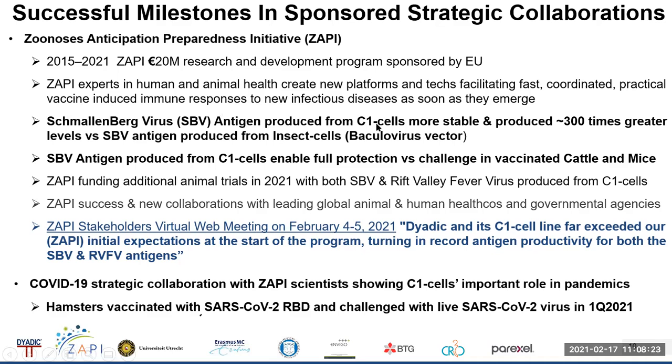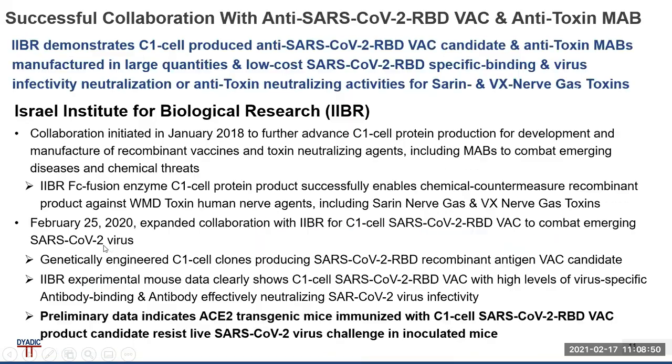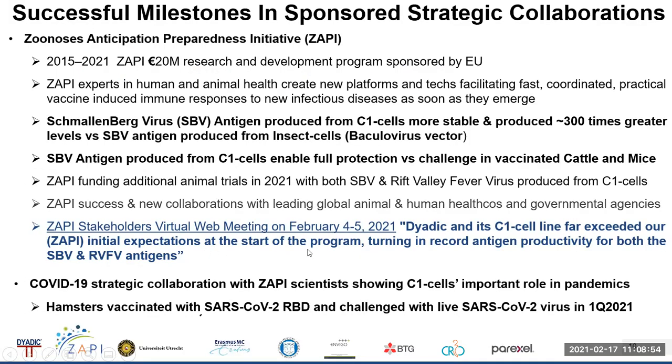The ZAPI experts have generated remarkable datasets for C1's ability to respond to new infectious diseases. Schmallenberg antigen produced in C1 cells is very stable and produced at 300 times greater levels versus SPV antigen produced from insect cells using a baculovirus vector. The SPV antigen produced from C1 cells enables full protection versus challenge in both vaccinated cattle and inoculated mice. Stakeholders praised the Dyadic C1 cell line for far exceeding ZAPI's initial expectations in record time and record amounts for both Schmallenberg and Rift Valley antigens.